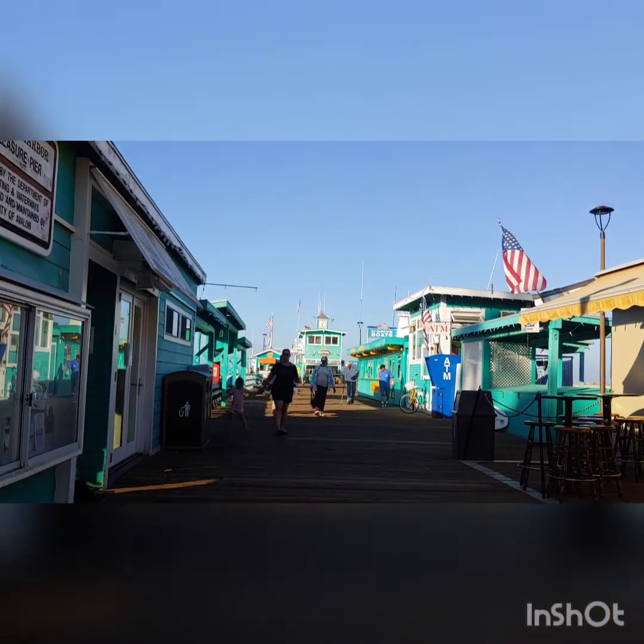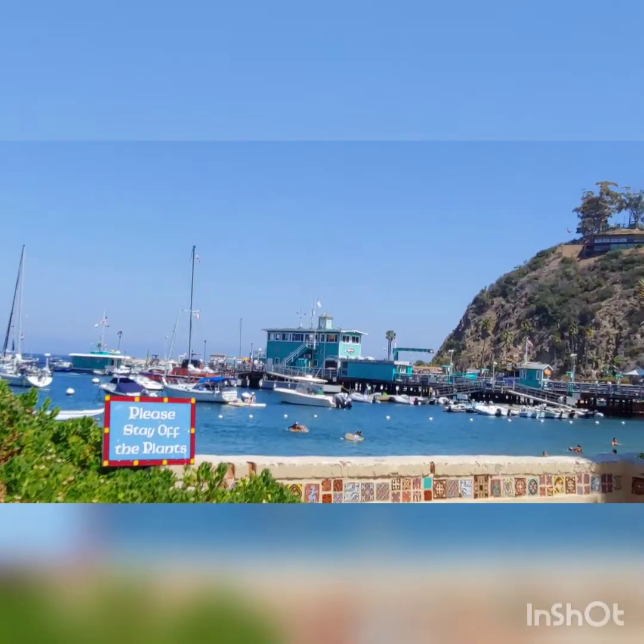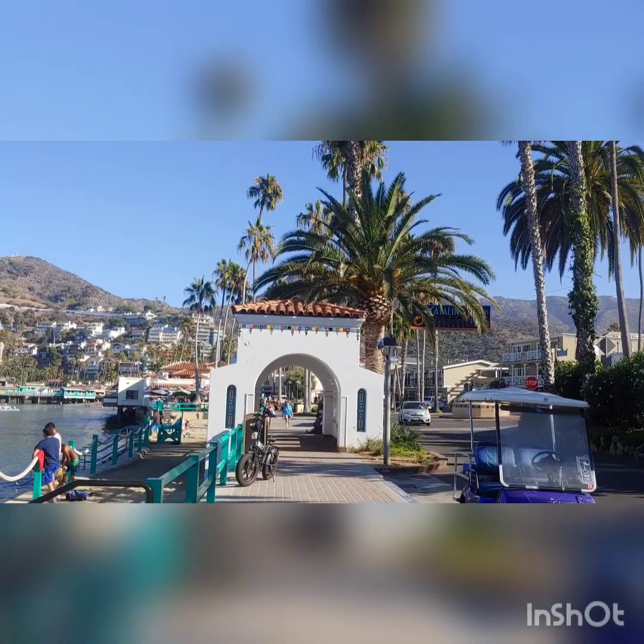The water is amazing and really beautiful. Thank you.